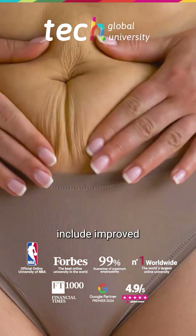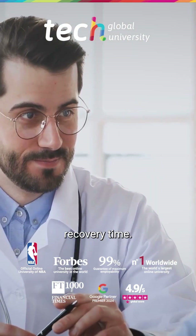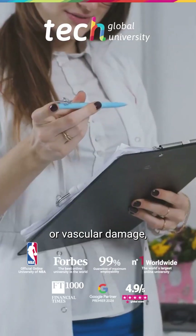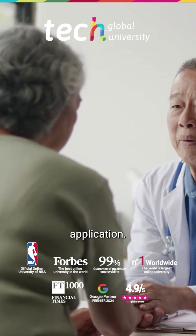Clinical benefits include improved skin tightening, precise fat volume reduction, and a short recovery time. It is essential to understand tissue anatomy to avoid risks such as burns or vascular damage, and it is recommended to evaluate tissue thermal conductivity for safe and effective application.